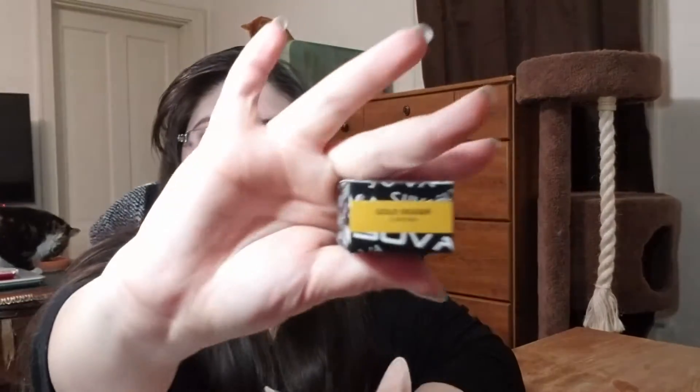Then I have another Hydra Liner that is a chrome one in Gold Digger. Then I have a Liquid Chrome Illuminating Drops and this is in Trust Fund.